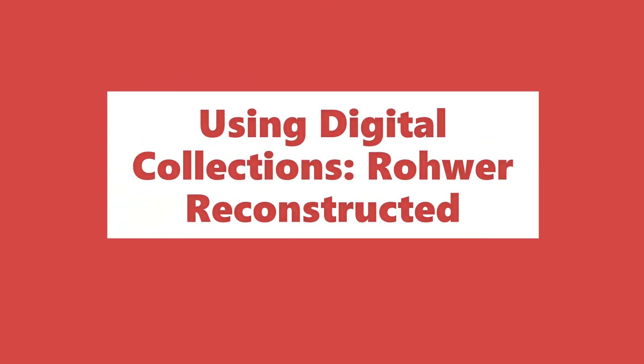The University of Arkansas Library's Special Collections holds a wide range of manuscript collections and published works that can enhance your research projects. In addition to collections used in our reading room, Special Collections offers access to many materials online through the library's digital collections. This video is part of our Using Digital Collections series, which provides information on how to navigate and use digital collections over the course of your research.